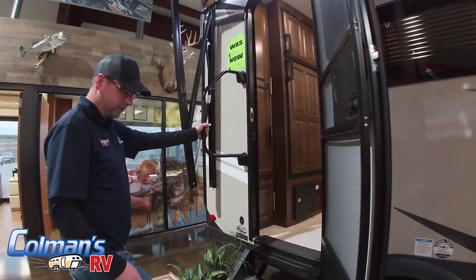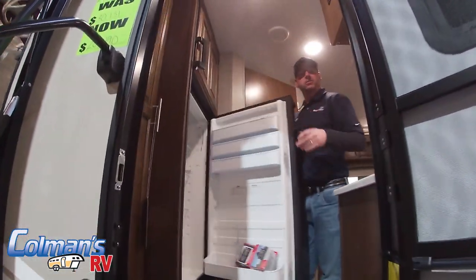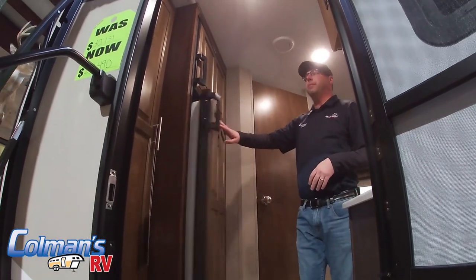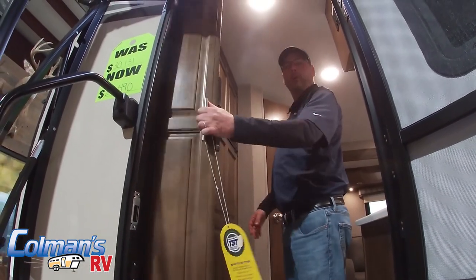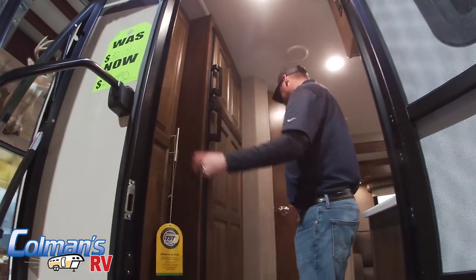As we come inside, you'll notice it does have a solid step for easy entry. As soon as you enter the door, we do have a gas and electric refrigerator that is made by Norcold, as well as a nice oversized pantry, and you can also use it as a coat closet if you decide to.